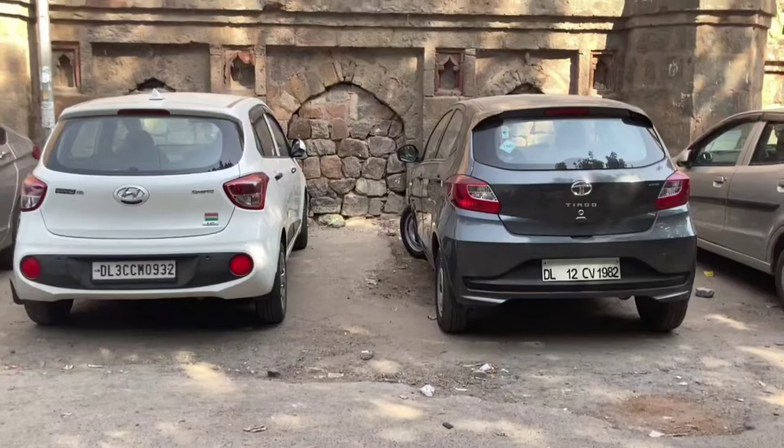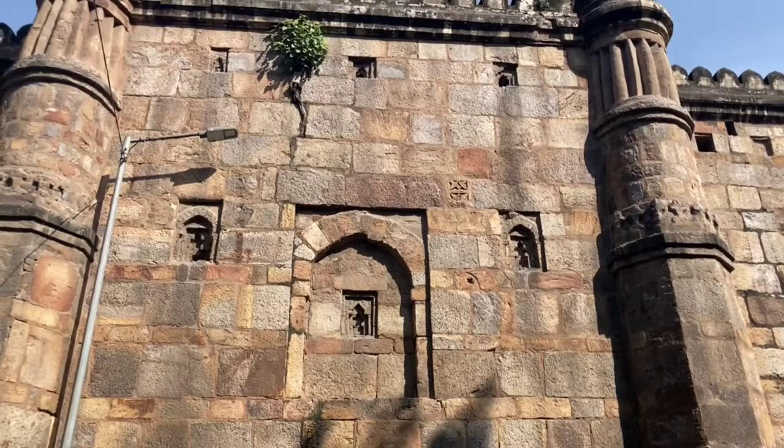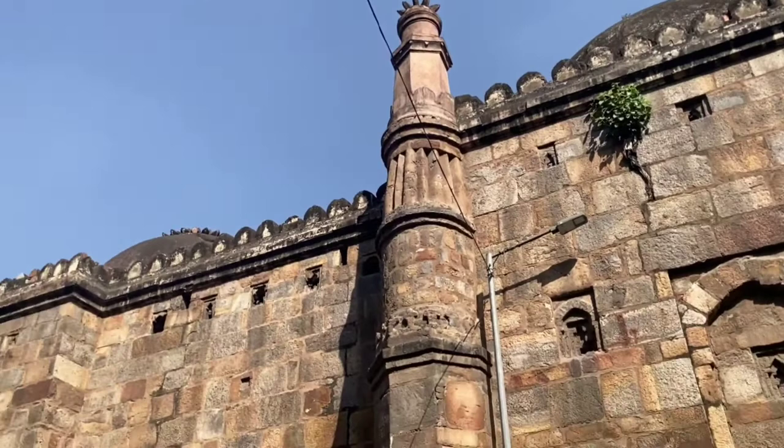In the quiet locality of South Extension, Delhi, is a village called Masjid Mot, housing the magnificent Mot Ki Masjid, a 16th century mosque built under Sultan Sikandar Lodi.